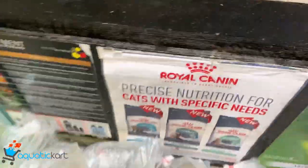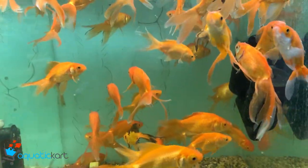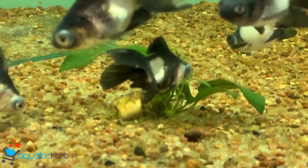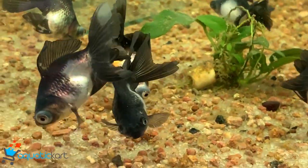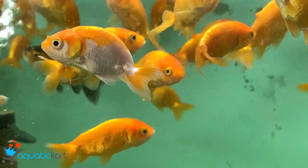This is a crown tail and it is imported. This is a local gold. This is a black moor and red cabbage. This is a panda gold, it is imported. This is a ranchu.